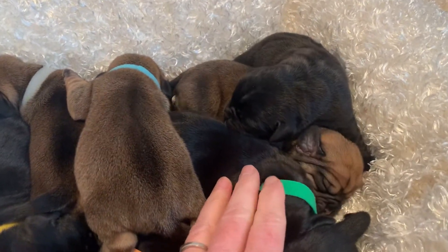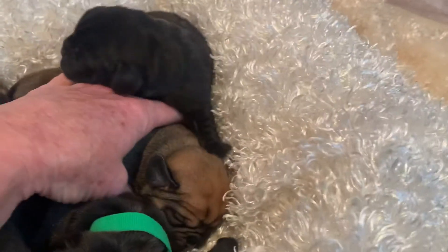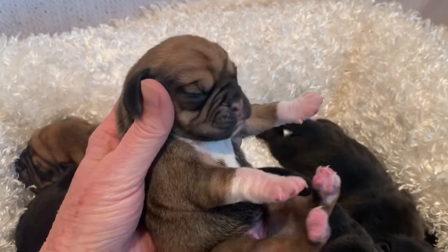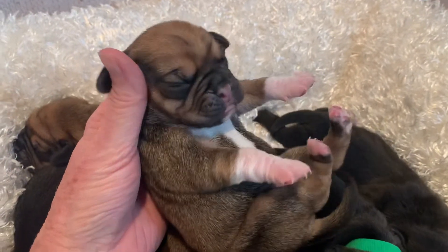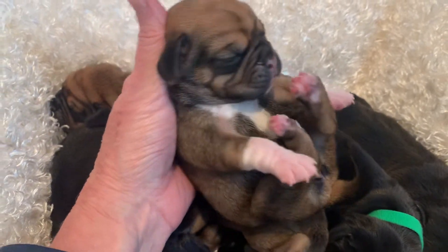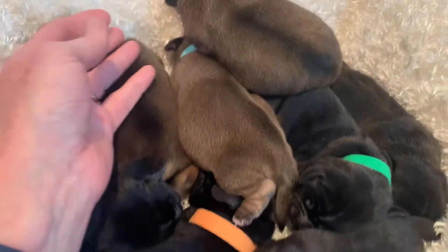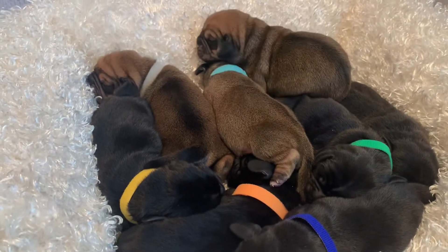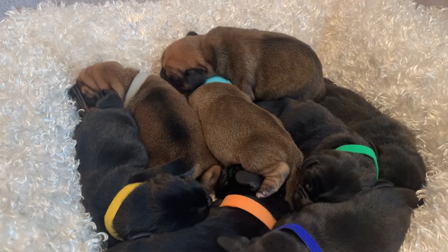And then the other girl is Mitzi. She's got a lot of weight on her chest and her legs. These Puggles will be ready to go about December 17th.